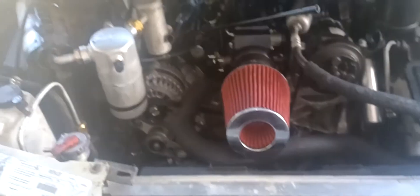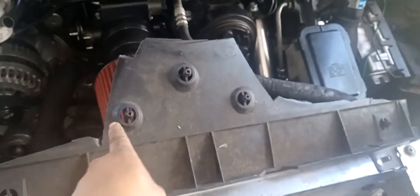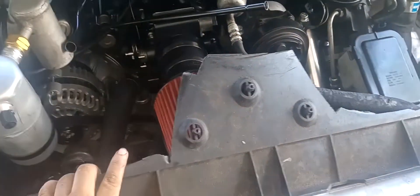I went old school and this is my stock fan shroud. What I gotta do is trim right here and it'll fit perfectly with the air filter in place. So that's all I gotta do for that.